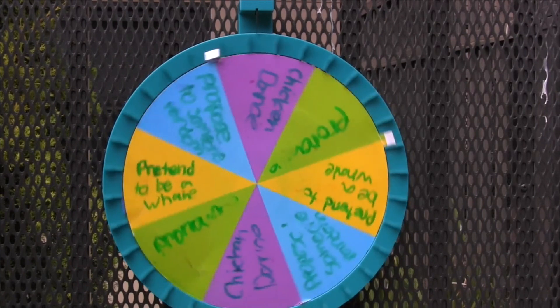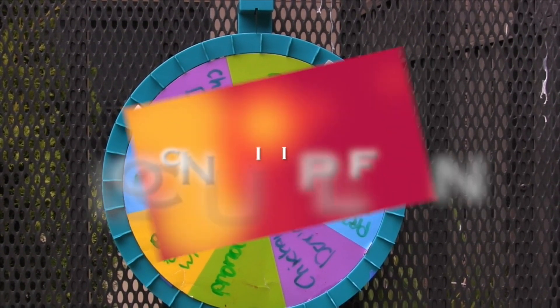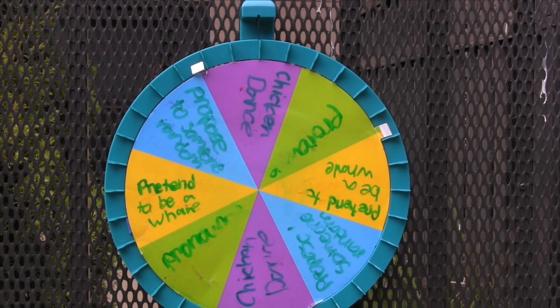Welcome to Wheel of Misfortune — I'm your host, Henry Spooner. First up is 'Pronounce That Word.' The word 'Flopoanshan' means to have fun with your friends. Now you have to do the Chicken Dance.